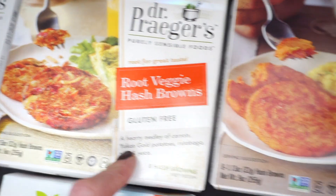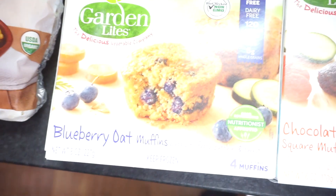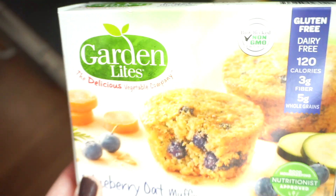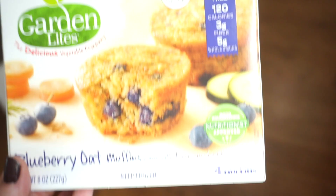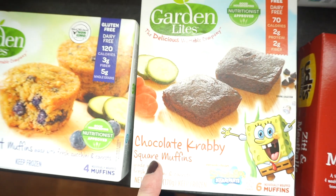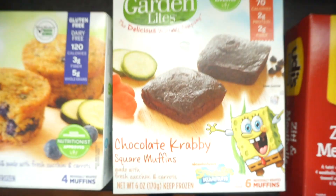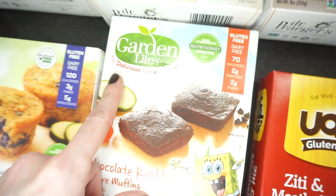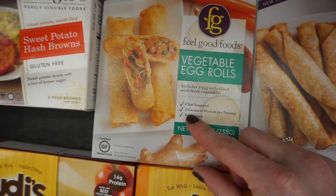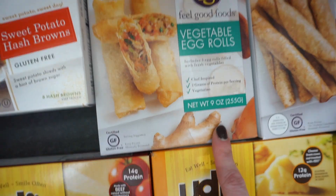Root veggie hash browns — we'll try that. Sweet potato hash browns — that looked pretty good. Garden Lights has a bigger selection at Target if you're looking for this brand. These are the blueberry muffins. They're so good — they're like zucchini or carrot-based, veggie-based. They also have these chocolate ones, kind of like crabby patties, made with fresh zucchini and carrots. It's a really good brand — the first bite takes a second to get used to but it's definitely worth it. Feel Good Foods — I just picked up a couple different things for snacks here and there, for all of us. We'll see how these are. They're all gluten-free, which is good.